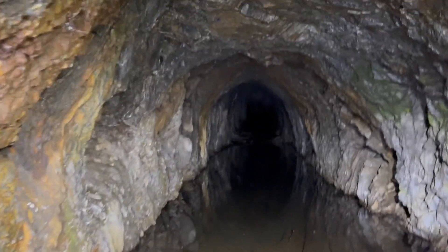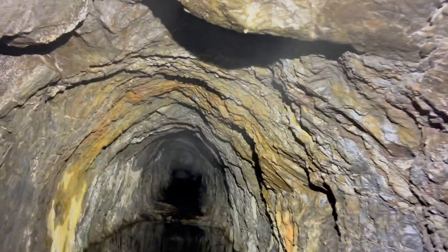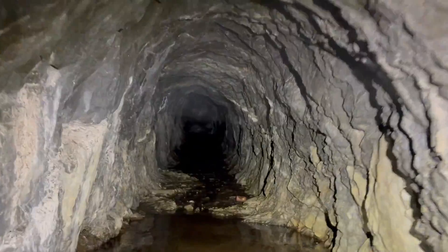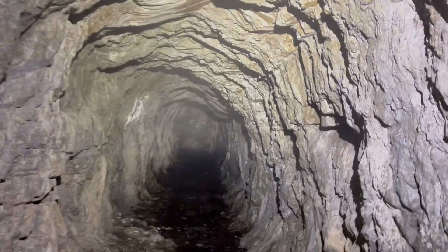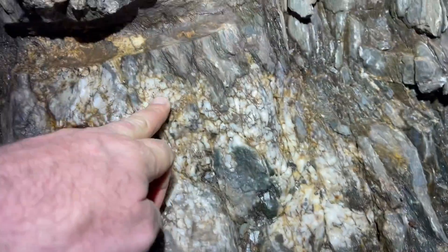Look at the quartz vein — oh my god, this is unheard of, this is unbelievable. Really long. There are some drill marks, small drill marks. There's some more of the quartz vein. That's a pretty good sized drill mark right there.